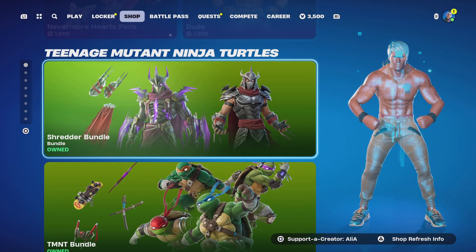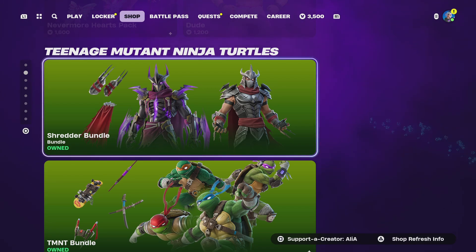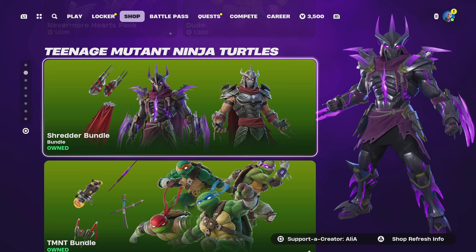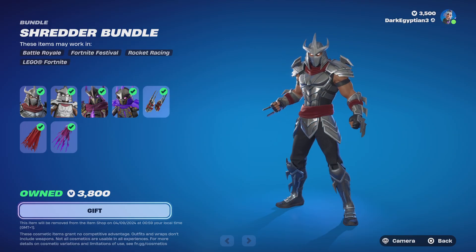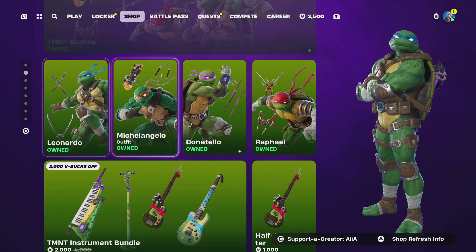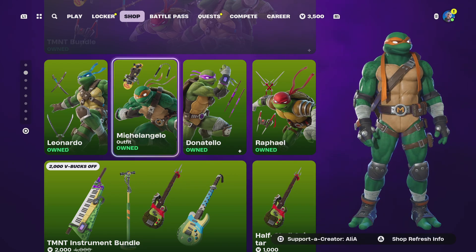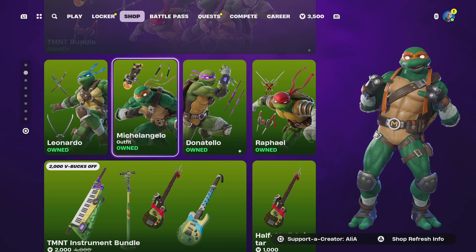We still have the TMNT items, including the recently added Shredder bundle in the item shop. This has been in the item shop until the 4th, so tomorrow night it will be disappearing. We still got the TMNT crew — Leonardo, Michelangelo, Donatello, Raphael. What is your favorite ninja turtle?